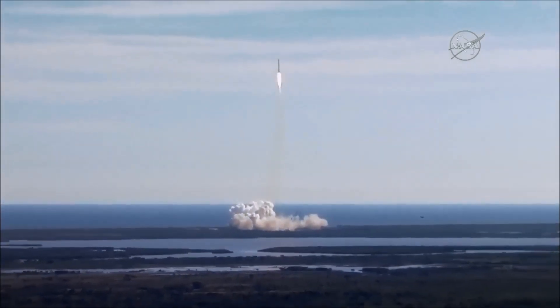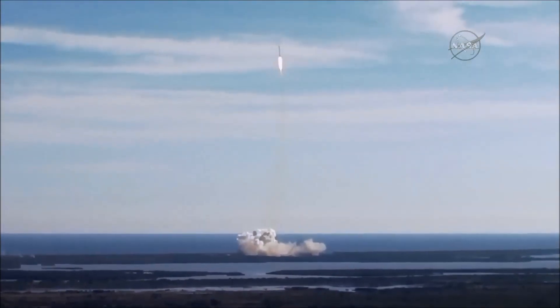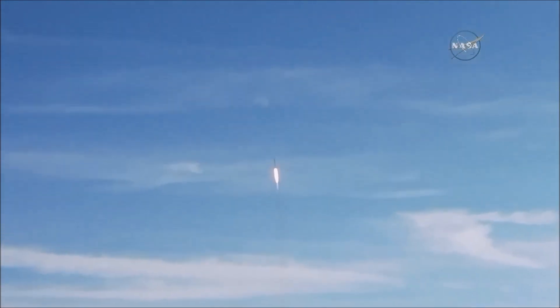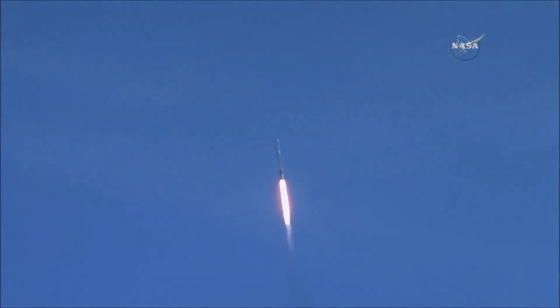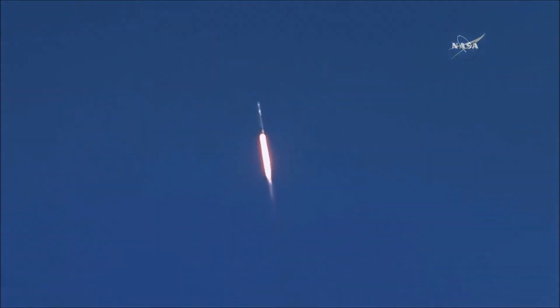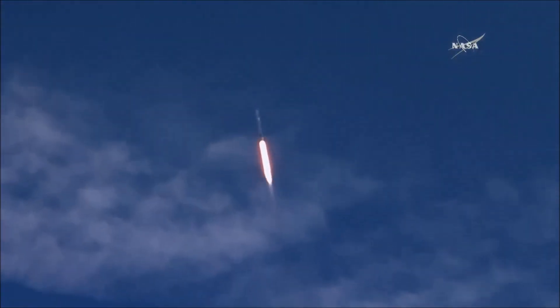The avionics engineer calls out avionics health and Dragon separation. The range coordinator calls out Air Force satellite control network acquisition and loss of signal. The ground station specialist calls out the SpaceX antenna acquisition and loss of signal. At one minute, five seconds after liftoff, Falcon 9 reaches transonic speed. The vehicle will pass through an area of maximum dynamic pressure, known as Max Q, at one minute, 18 seconds after liftoff.